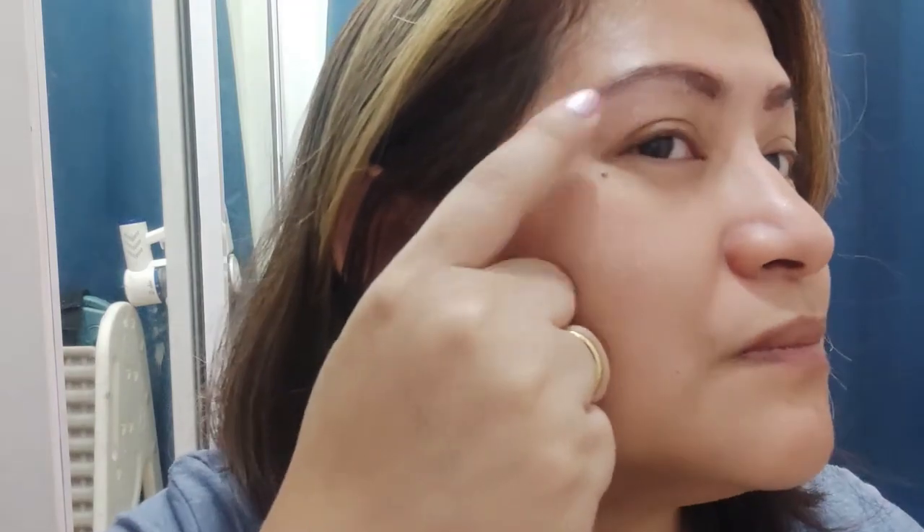And then to look a little bit more polished, I do this talaga lagi. And then brushing — don't forget to do this, guys. Parang magmukha siyang natural, kasi when we brush, kakalat siya ng konti, magmukha na siyang mas natural.